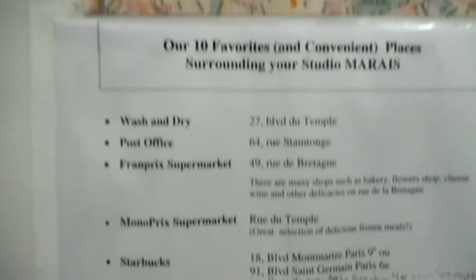Turn around, because now we're in the entry. Coat closet, luggage rack, marble floor. And then there's the instructions to use the wifi, which worked.